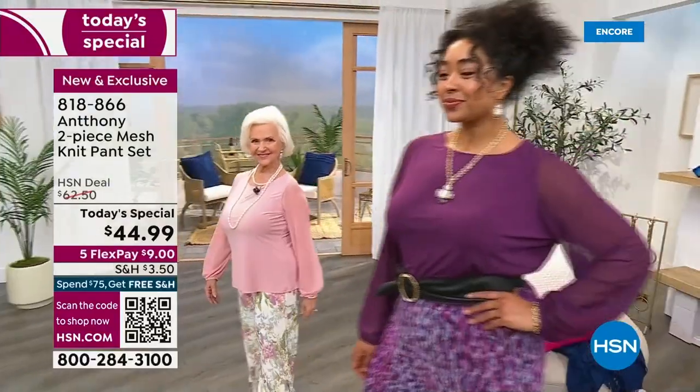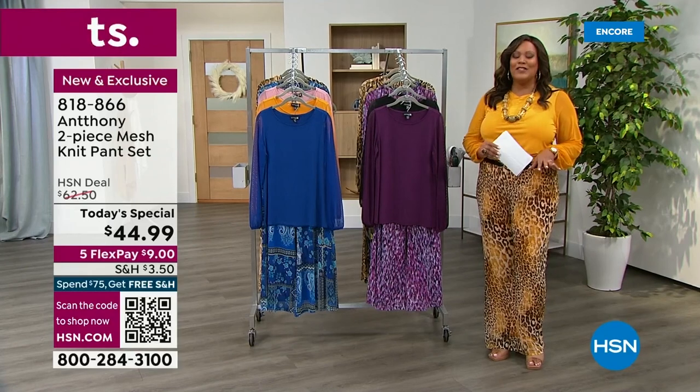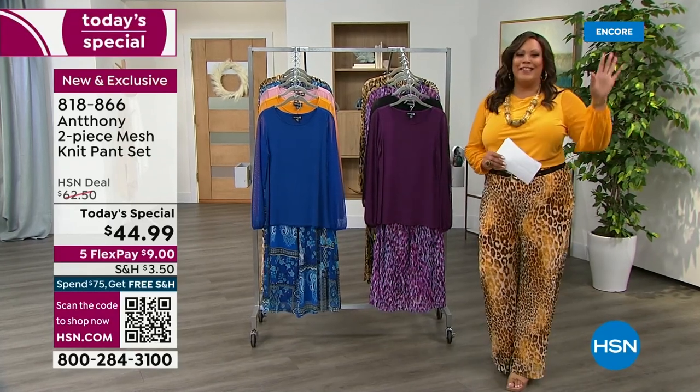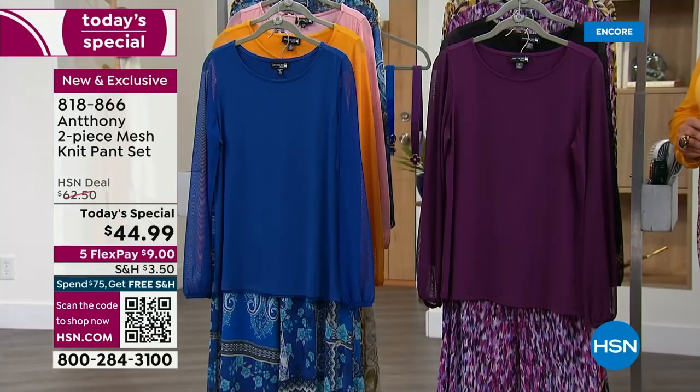I have your petite, I have your average, and I have your tall, and I have extra small to 3X — talk about everything. Check, check, check. It is a lovely today's special.